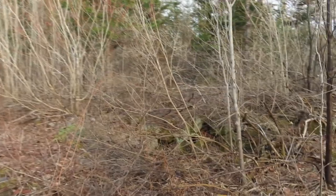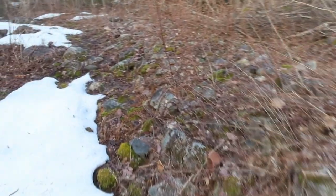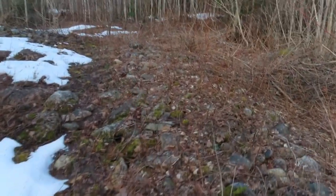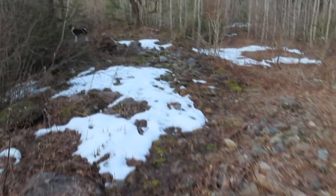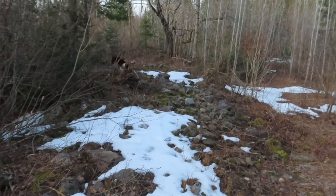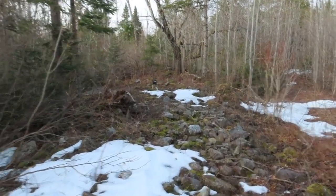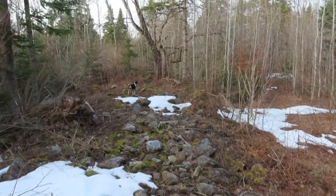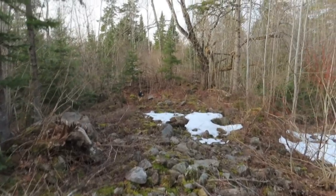And here's another rock wall — you can see some of the rocks there, and this is actually a pretty big one. I'm just curious whether this was from clearing the fields, which would have been a lot of work with all these rocks, or whether these formations were here before the settlers showed up. I have no idea — very interesting.